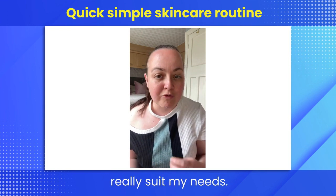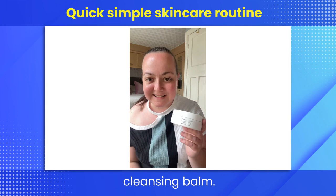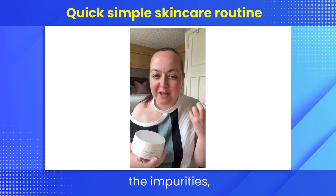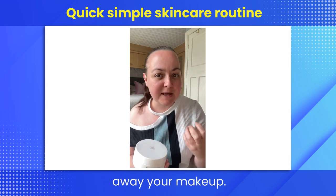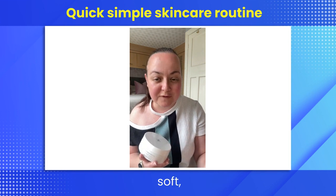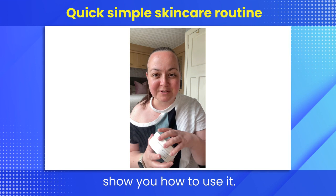The ones I'm using in today's video really suit my needs. First up is my favorite cleansing balm. This helps to remove all the impurities and it's really good at melting away your makeup. It's gentle, nourishing, and leaves my skin so soft, clean, and refreshed. I'll do a quick demo and show you how to use it.